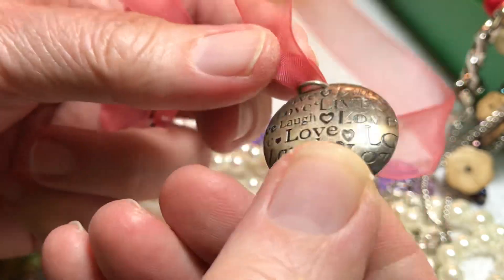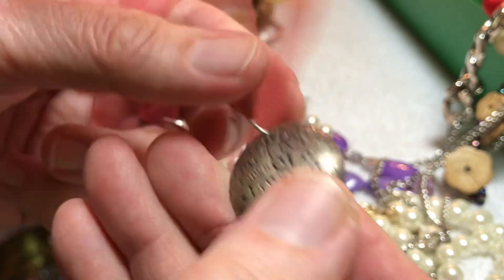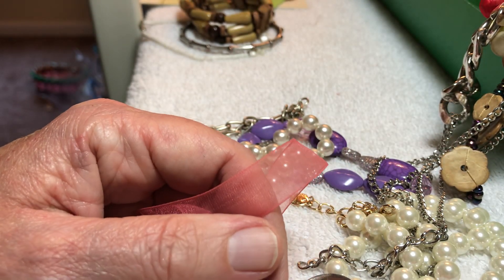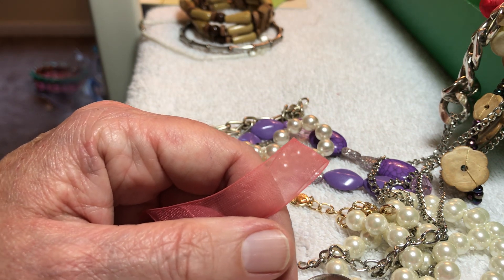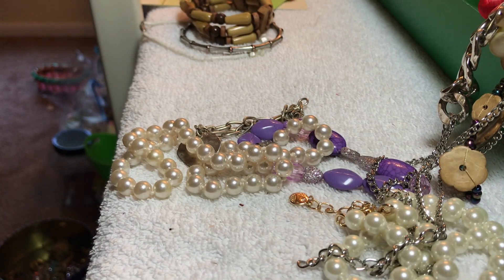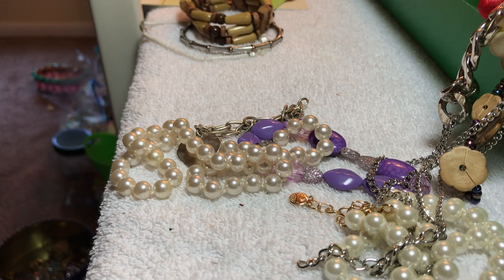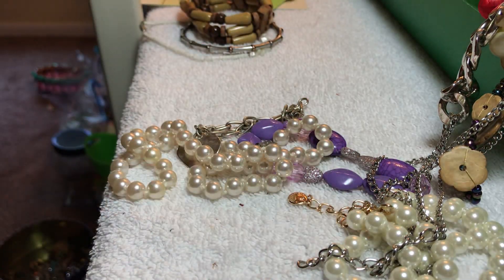That says 925, but this piece doesn't say it — but it feels like sterling, I'm sure that it is. Love, laugh... I will also kill a mosquito, especially if it's in the house because we have West Nile and all this stuff in Texas. This will be ten dollars — I'm pretty sure that pendant is sterling but it's not marked; the clasp is marked.